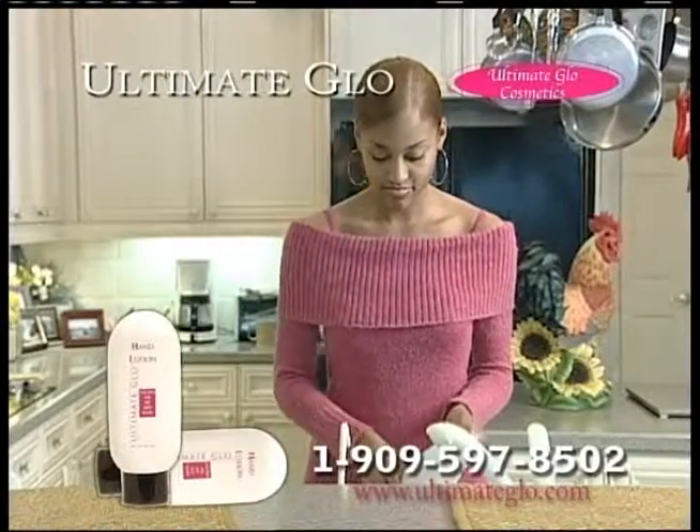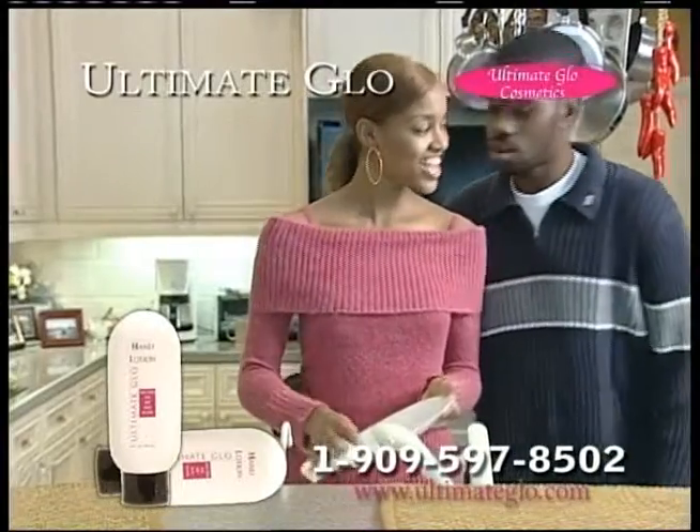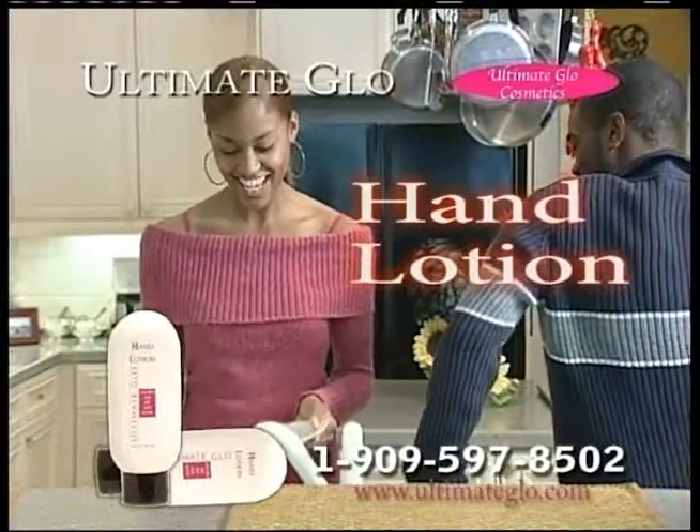The Emollient Rich Dry Skin Control Hand Lotion makes your hands soft and silky. Available in a convenient purse-size 4-ounce tube, the lotion can be reapplied all day long, anytime you wash your hands.